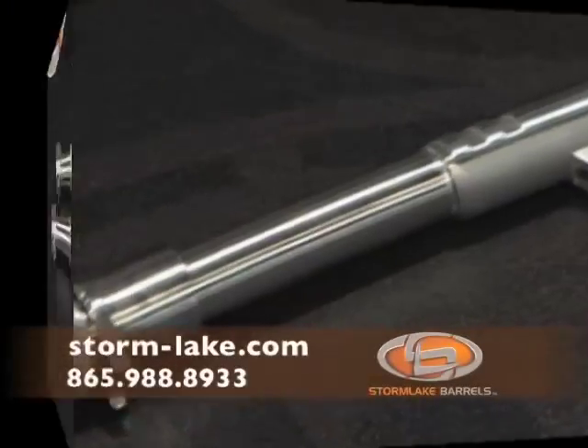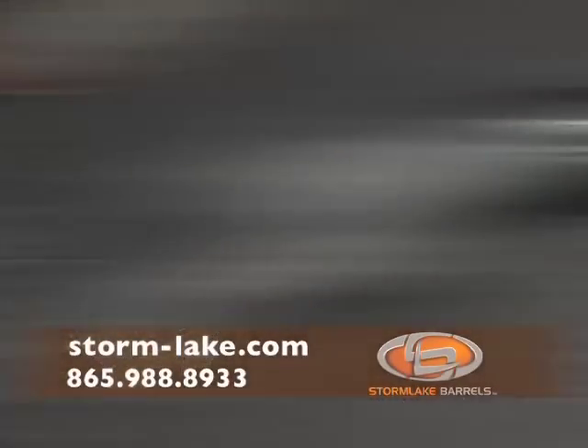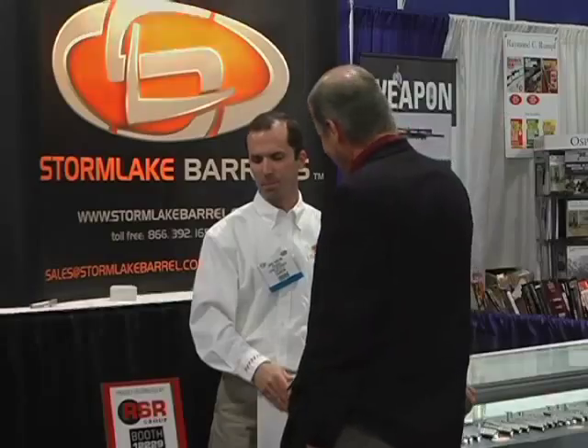For versatility, for accuracy, for consistency, and for quality, Storm Lake has the ultimate selection of custom-designed barrels waiting for you, both in-store and online.